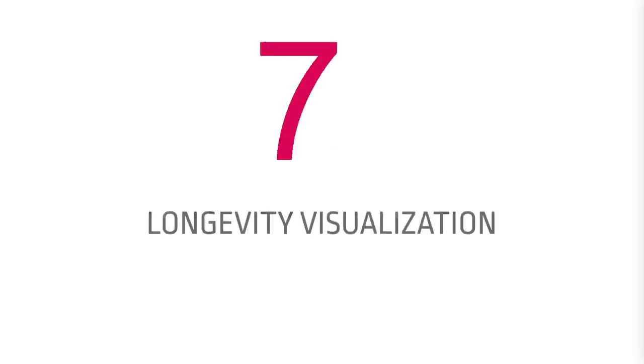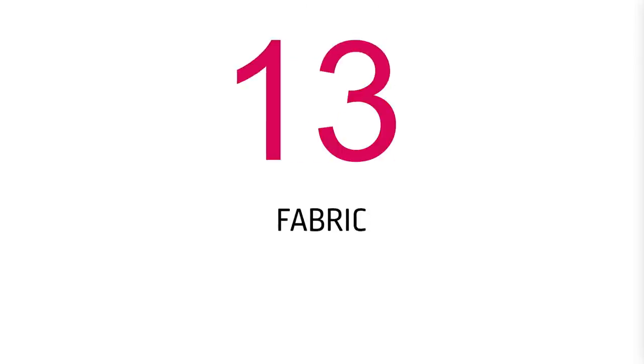Number eleven: longevity visualization. When you're buying your piece, think into the future — think of your future self. How is this bag going to look in 10 years' time, 5 years, 2 years? Is it going to wear well? Do your research, watch all the videos on YouTube. Will I wear it for many years to come? That goes to the classic versus trendy piece question. Think long-term — how it will fit your lifestyle, and even when you get older, will it be too heavy? These practical questions will really help you make a solid financial decision.